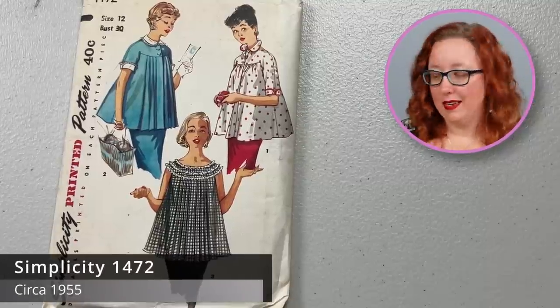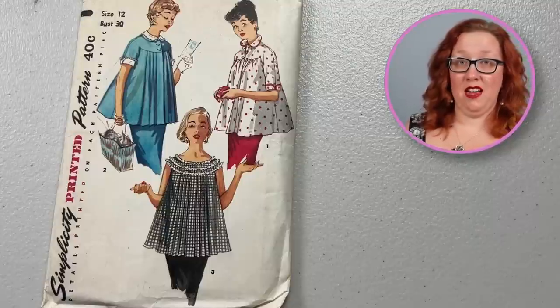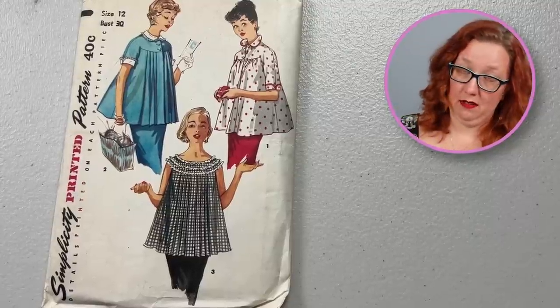Now we have a classic 1950s maternity moment — Simplicity 1472. It is a lovely pleated front tent blouse situation, basically just to cover your body without giving any semblance of anyone knowing you're pregnant. I don't fully get it, but either way it does look nice and light and airy, which in the summer months whilst you are pregnant is spectacularly important.